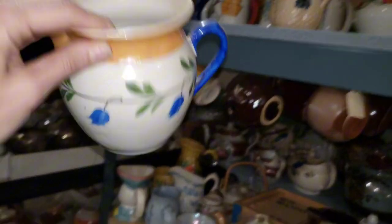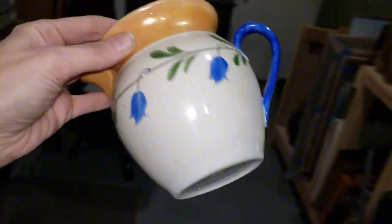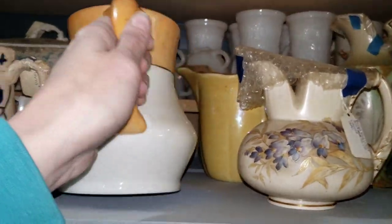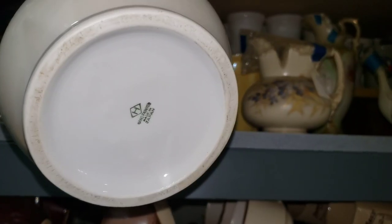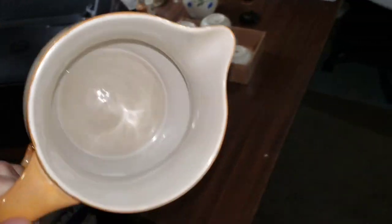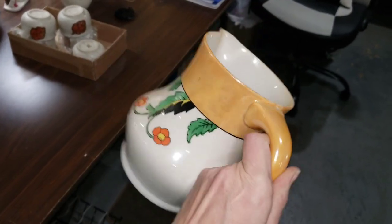This one here is Czech also — obviously bigger, more of a milk or small water pitcher. And then we have this guy here. I think he's Japan, hand painted, made in Japan. I don't remember what the H stands for on there, but very art deco, like lusterware, a really kind of pretty piece.